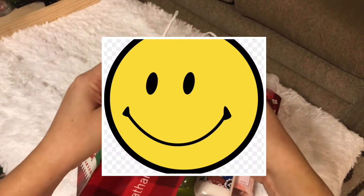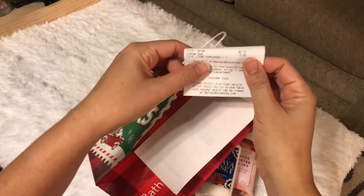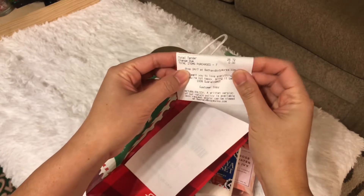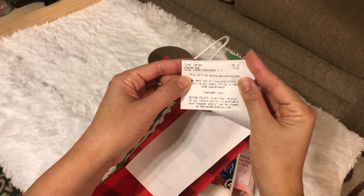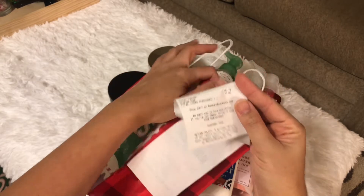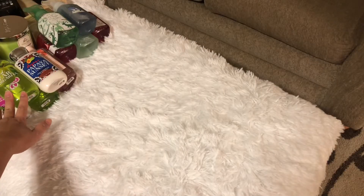All in all, here's my receipt. My total is twenty-six dollars and seventy-two cents. It was a really, really good savings from Bath and Body Works.